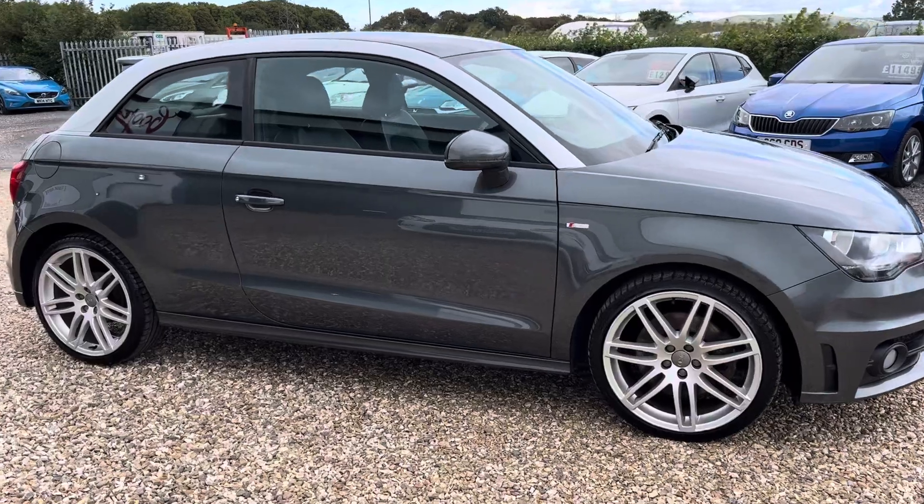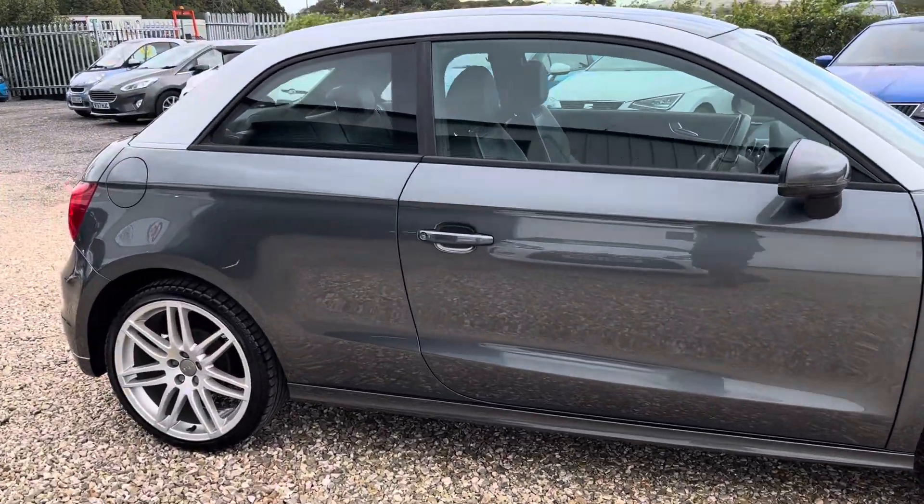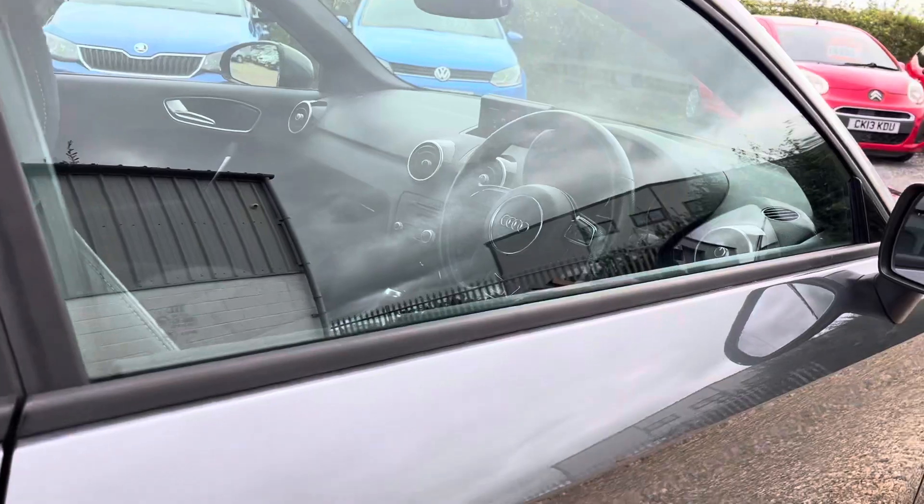Supplied with a new MOT, six months warranty and three months breakdown cover. Two keys, and only £180 a year to tax.